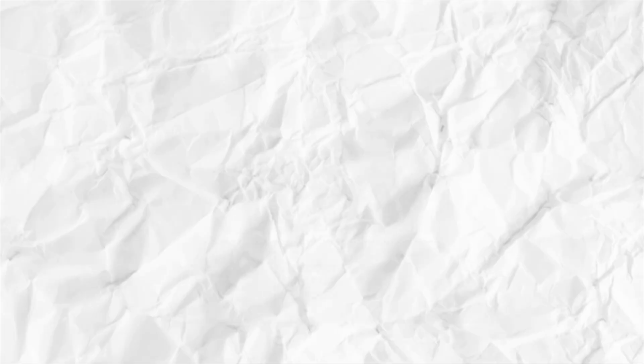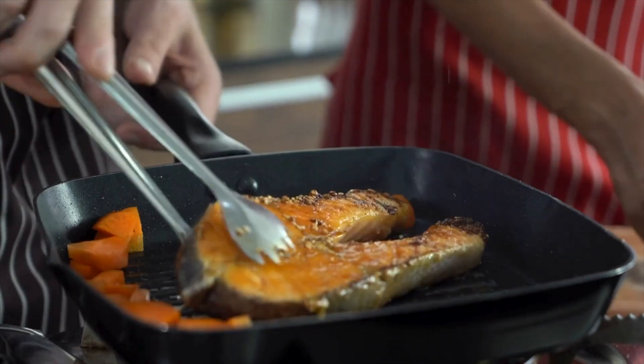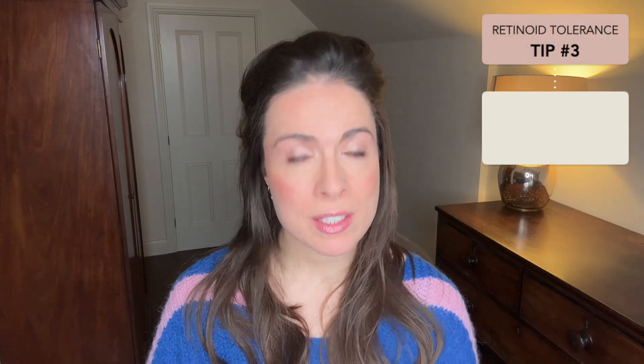The third thing you want to do is dial up your intake of anti-inflammatory foods. Anti-inflammatory foods work as natural skin soothers, making your skin less sensitive and less reactive. Particularly powerful choices include oily fish like salmon and mackerel, dark-colored berries, green tea, herbs and spices like turmeric, and dark chocolate. Aim to eat one or more anti-inflammatory food daily. A good rule of thumb is anything that has a naturally rich or vibrant color.